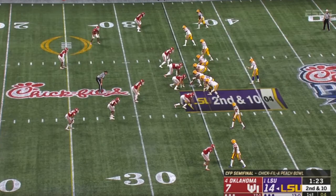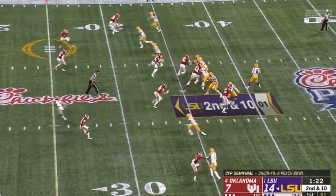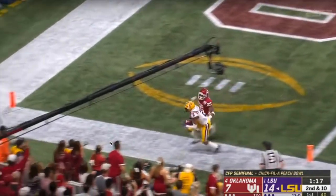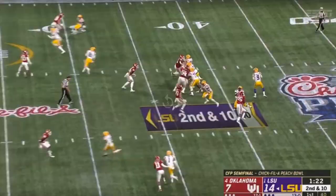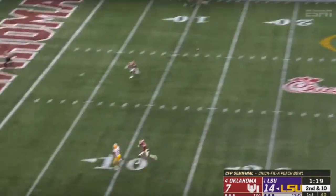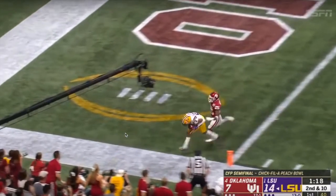Let's go ahead and look at the tape. The first thing I want to take a look at — and I think this is one of Burrow's biggest strengths — is his ability to throw with touch and accuracy down the field. As we see in this clip, he's going to make a throw down the left sideline and just drop it into his receiver for an easy touchdown. We see this time and time again, just that ability to throw with that accuracy.